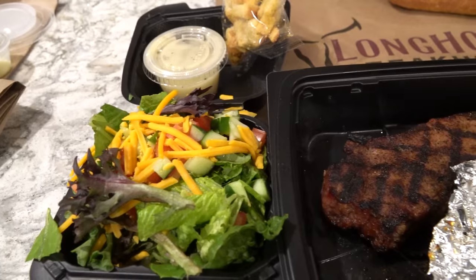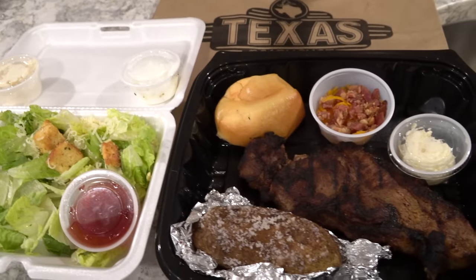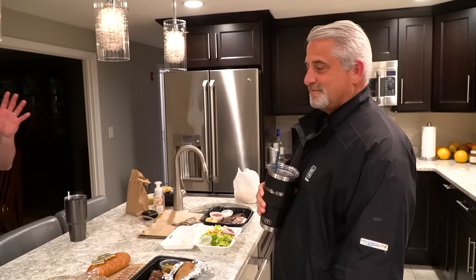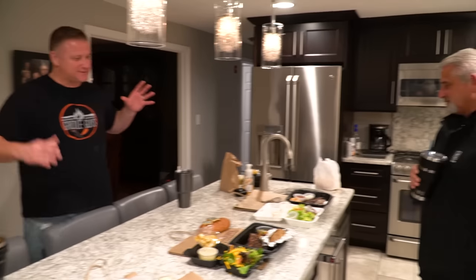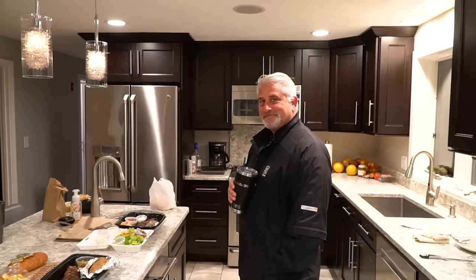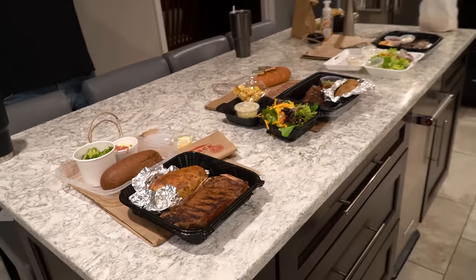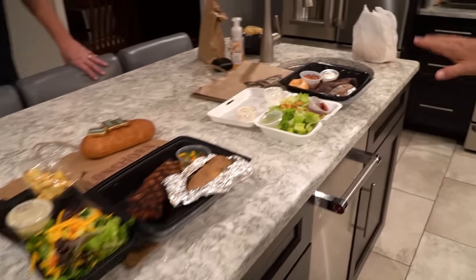All right, we got the steaks back here — separated them out, sitting on the bags from where they came from. Chris and I were talking about this before we planned the video. Chris suggested we score them on presentation, and I'm actually glad he said that because looking at these things there is a stark difference in presentation. So Chris, seeing the disappointment on your face right now — give us your two cents.